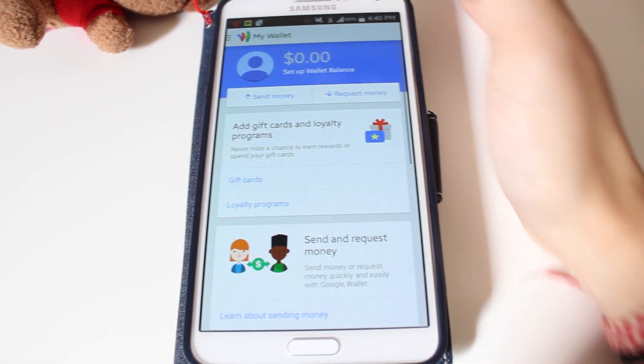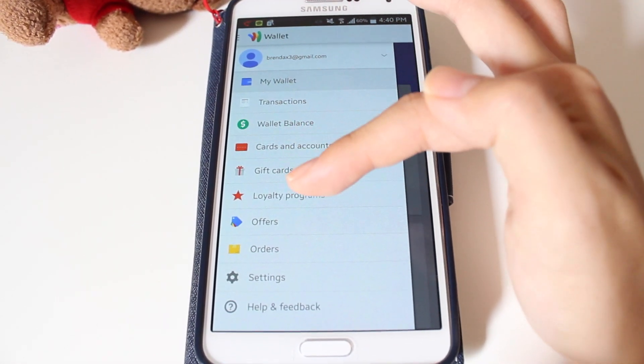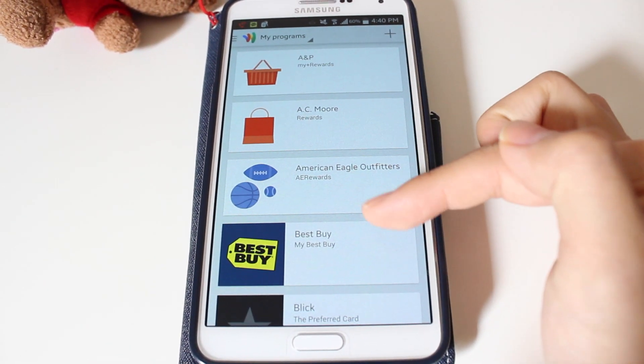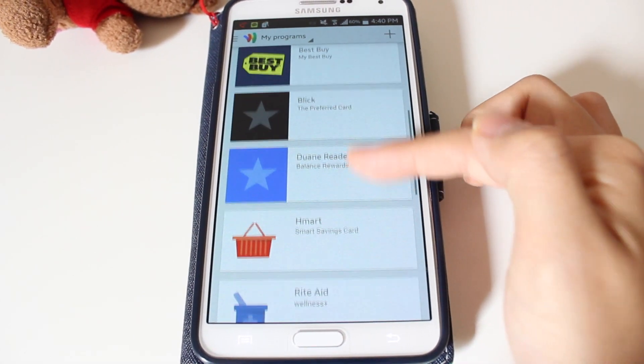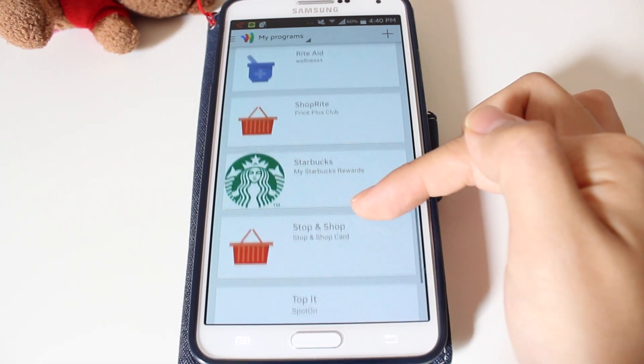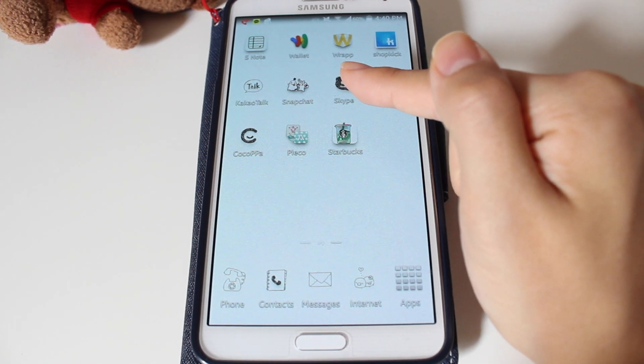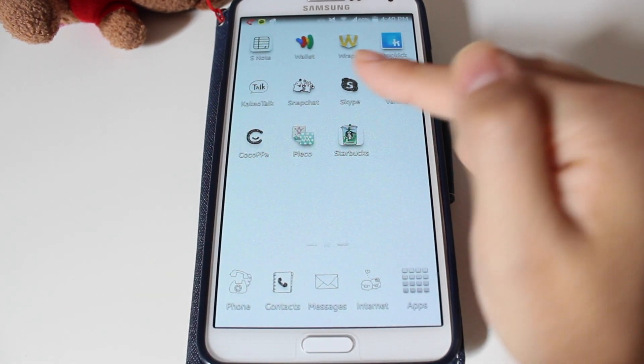The next one is Google Wallet — my sister actually told me about this app. You know those loyalty cards you get from supermarkets, the little ones or the big ones? You can store any of your loyalty program cards in this app. I have AMP, AC Moore, American Eagle, Best Buy, Duane Reade, H Mart, ShopRite, and all those cards. Say if I'm at ShopRite and I need them to scan my card, I just press ShopRite and the card comes right up. The next apps are Wrap and Shopkick.